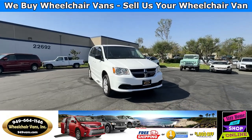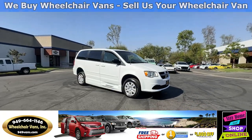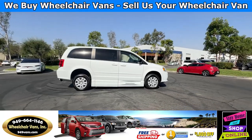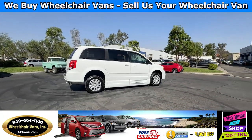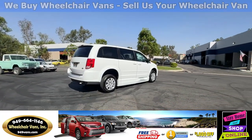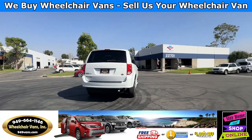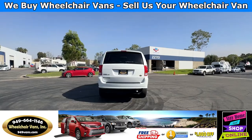All of our vehicles will go through a 240 point inspection where we check out the engine, transmission, brakes, and tires. We also service the fluids and of course service the wheelchair ramp. If you have any additional questions, please feel free to reach out to our sales team at 949-664-1146.